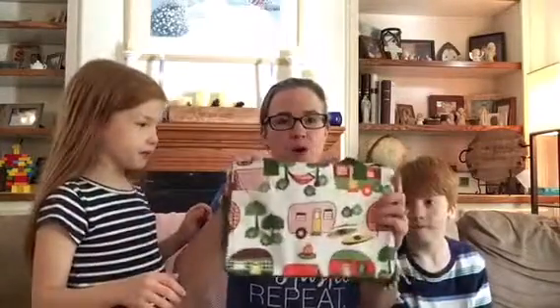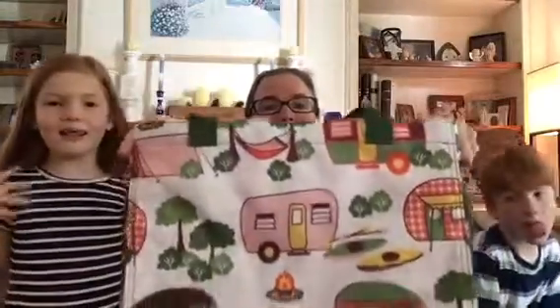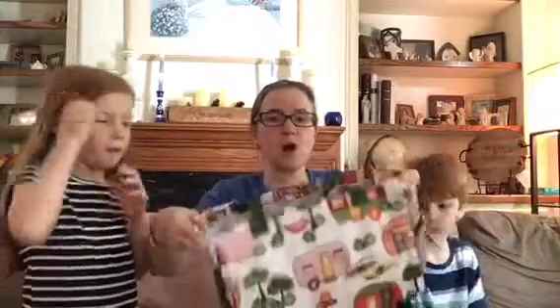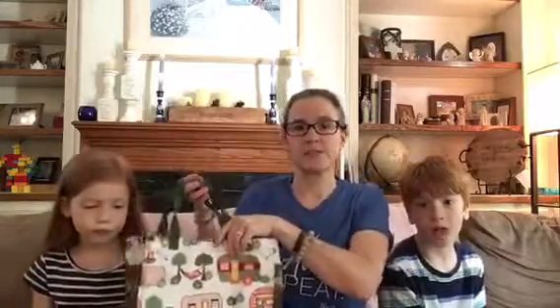First up: the all-in organizer in the camping pattern, which everybody wants. Isn't that cute? It's got a little hammock on there. You can use them in the car, for storage, shopping — they're great. It's a great size for a six-year-old. The camping pattern is new, though the all-in organizer itself isn't.